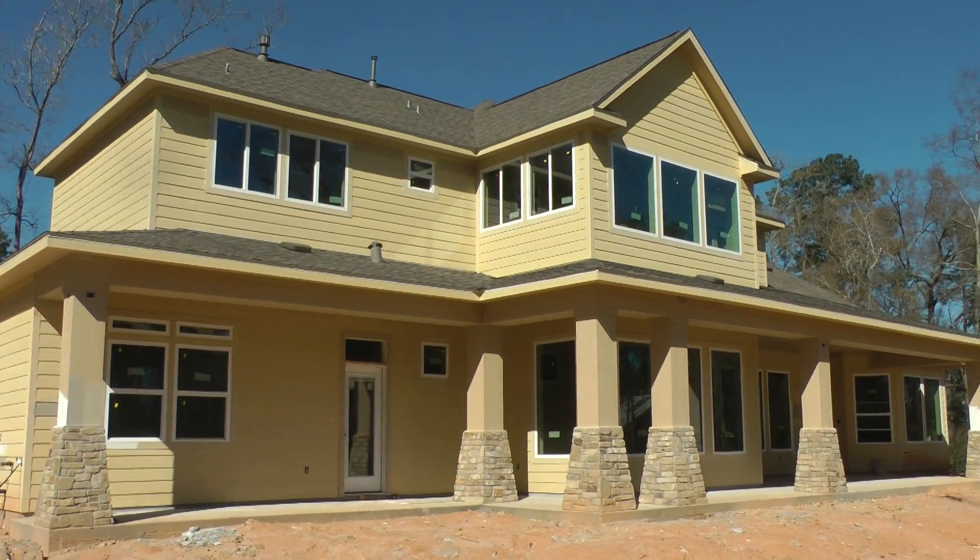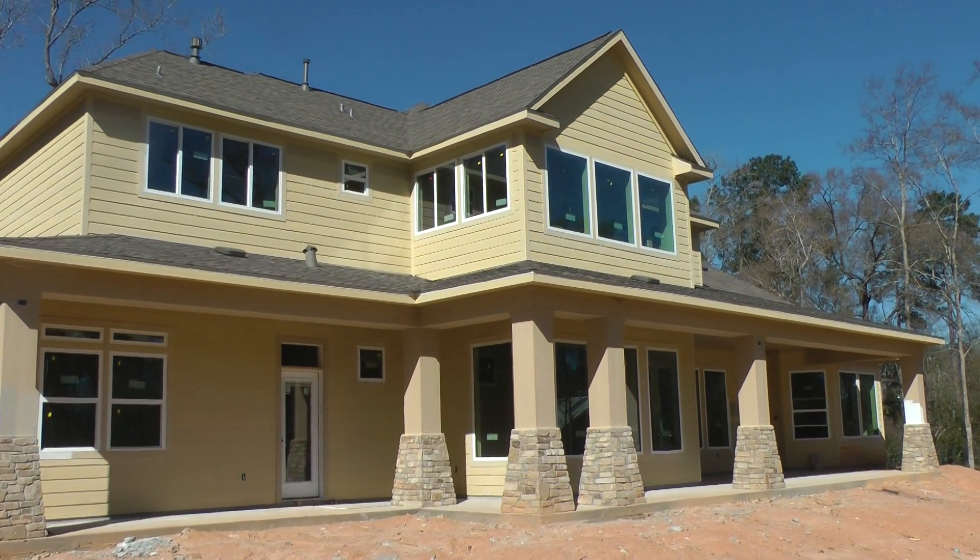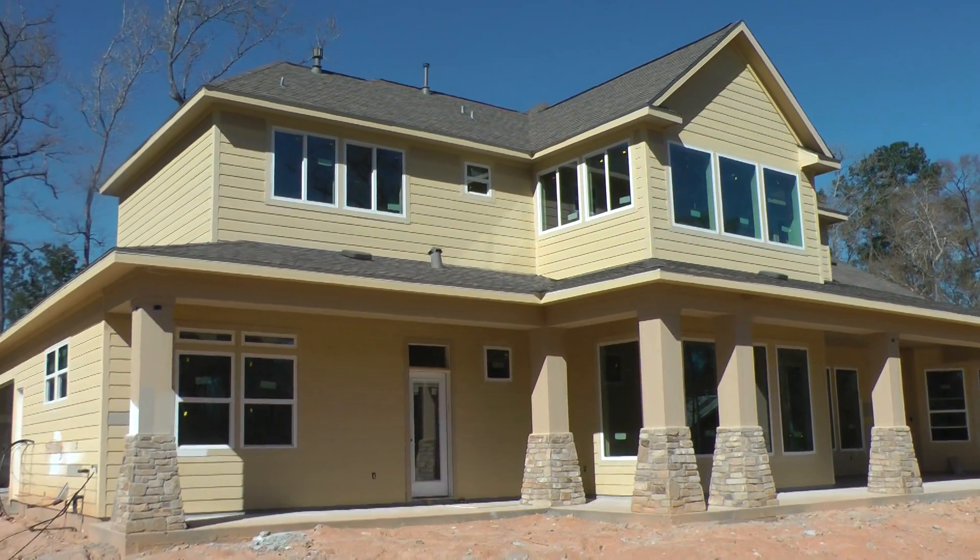March 12, 2014. We're getting ready to paint on the outside. These are the last pictures before we start painting.